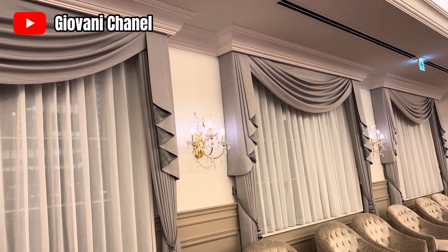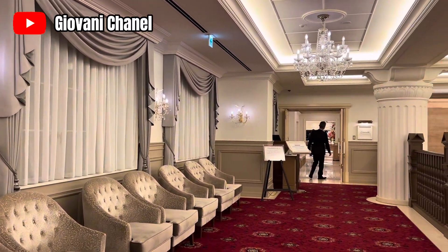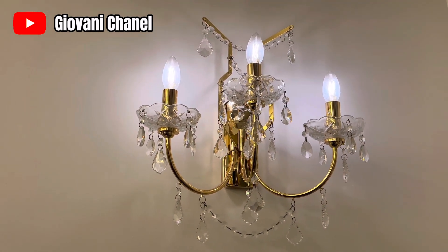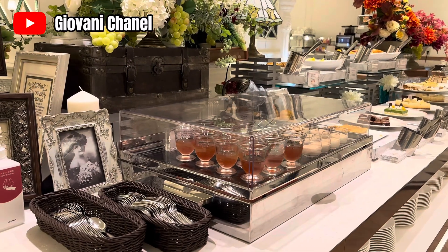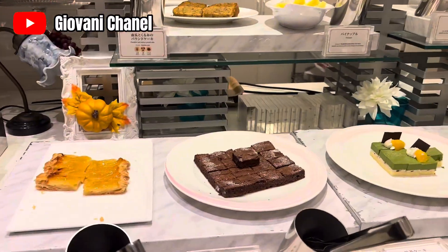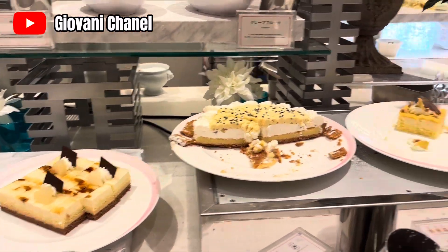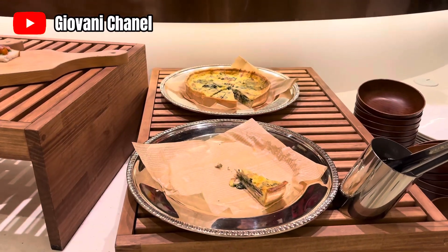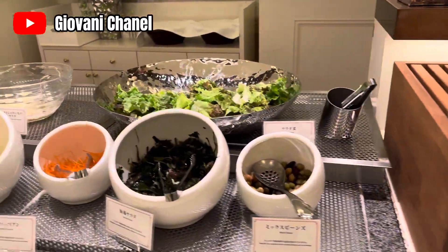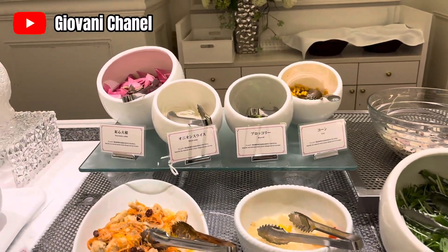Terima kasih telah menonton video aku sampai akhir. Saya juga tak lupa mengucapkan banyak terima kasih kepada semua sahabat subscriberku yang sudah mendukung dan mensupport channelku ini. Tanpa dukungan kalian semua, channelku ini tidak akan bisa berkembang. Semoga sahabat-sahabatku dipermudah segala urusannya. Nantikan keseruan video selanjutnya hanya di Giovanni Channel. Apabila ada salah kata, Giovanni mohon maaf yang sebesar-besarnya. Wassalamualaikum warahmatullahi wabarakatuh. See you next video and goodbye!